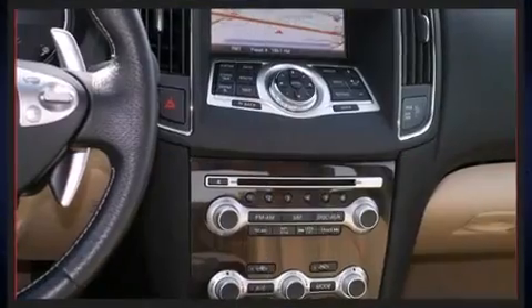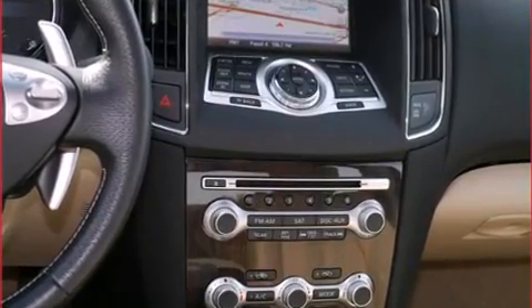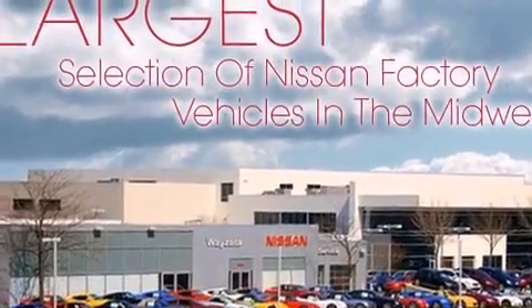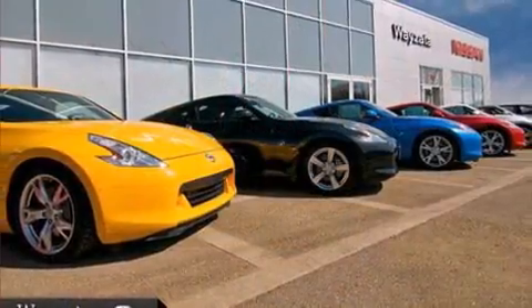Top features include front dual-zone air conditioning, a tachometer, a trip computer, power front seats, and one-touch window functionality.